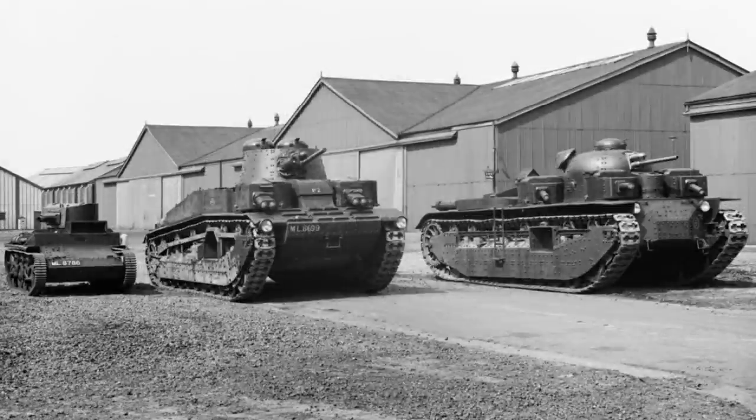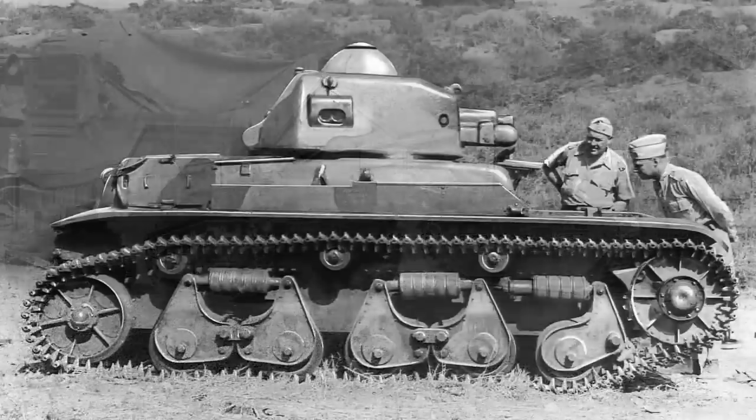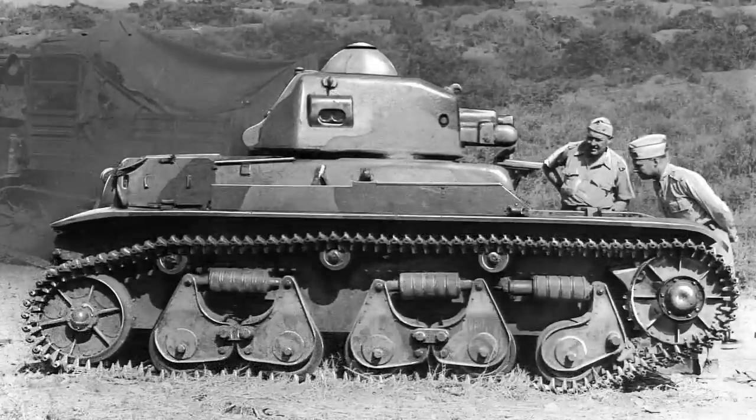Our story of Matilda begins in the 1930s. The British had ruled the roost for a short time following the end of the First World War in terms of tank design and use, and many interesting and innovative machines had been designed, including the formation of sites and organisations to support their development. However, by the early 1930s this had slowed down somewhat and other nations were also catching up.